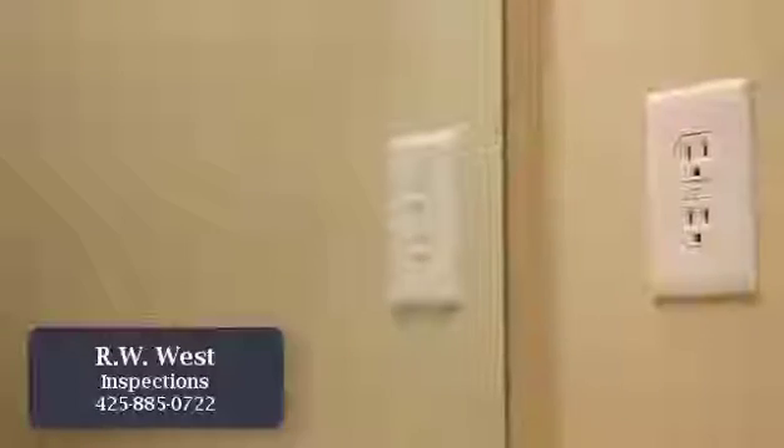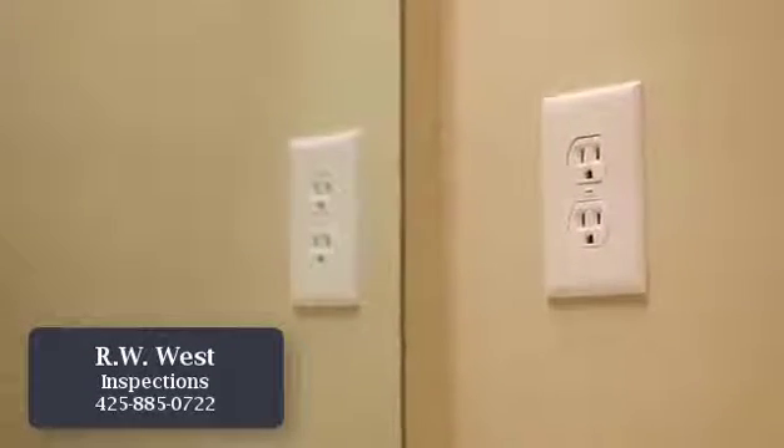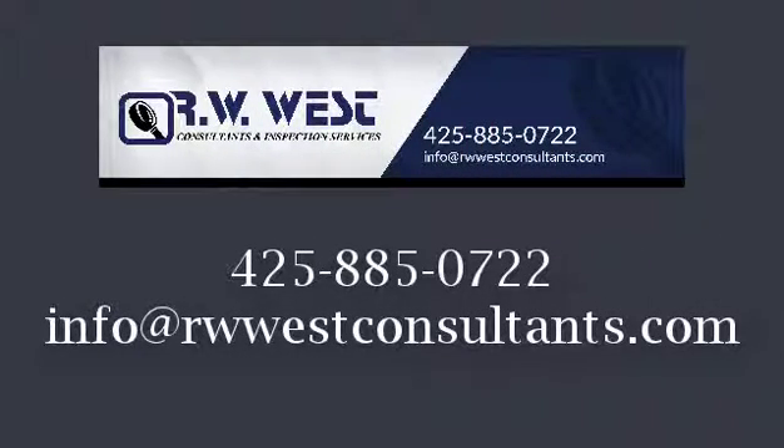Standard looking outlets can be protected by GFCI outlets in the same room or in a different room altogether. The only way to know if it's protected is to test the outlet. If you have any questions about this process, call RW West Consultants and Inspection Services at 425-885-0722.